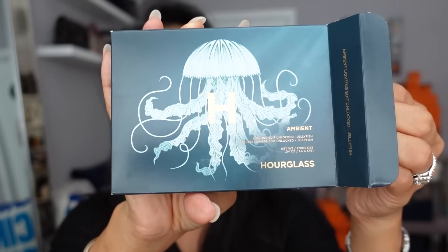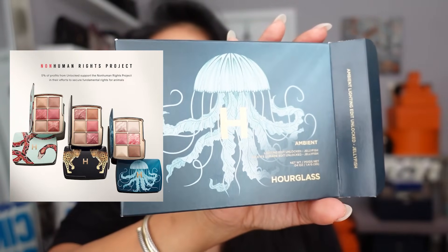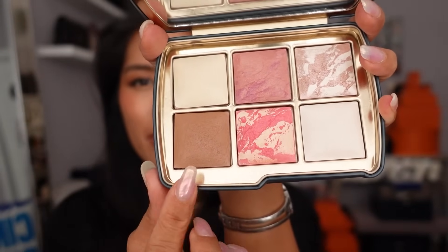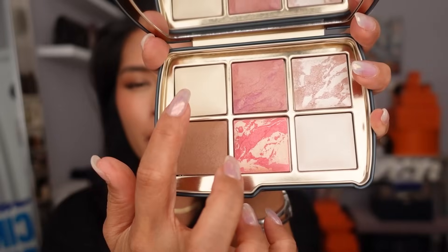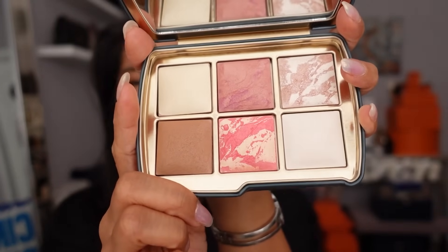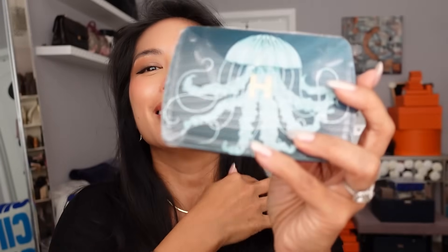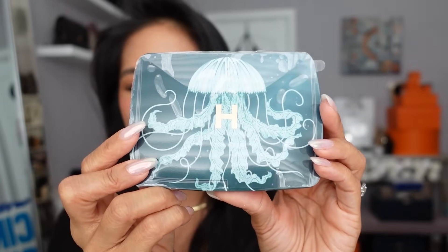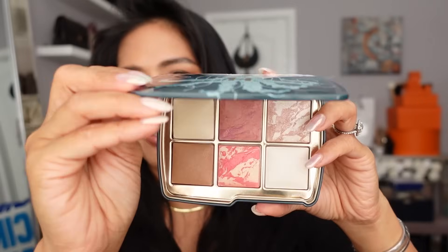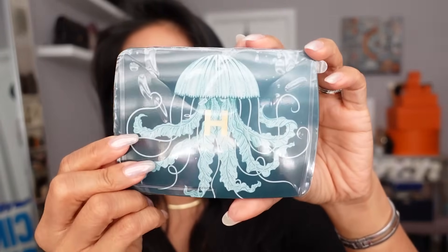I also got the new Hourglass Ambient Lighting Edit Unlocked Palette in the jellyfish pattern. They have a few different animals to choose from — snake and cheetah, I think. I love the jellyfish because I'm a scuba diver and I love the ocean. You have a bronzer, which I use on my crease, two highlighter or setting powders, blushes, and more highlighters — it's a perfect one-and-done palette. I have a four-pan Hourglass I use all the time when I travel. I couldn't pass up the jellyfish, and I'm glad Nordstrom has it available so I can earn points while shopping for the holidays.